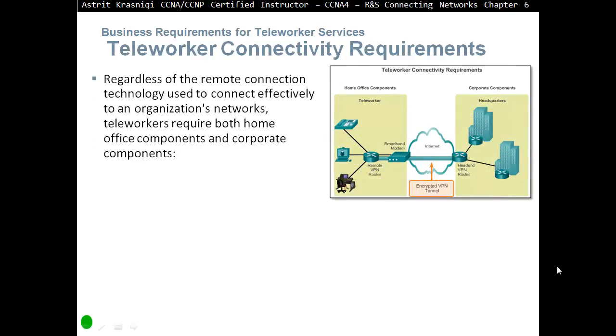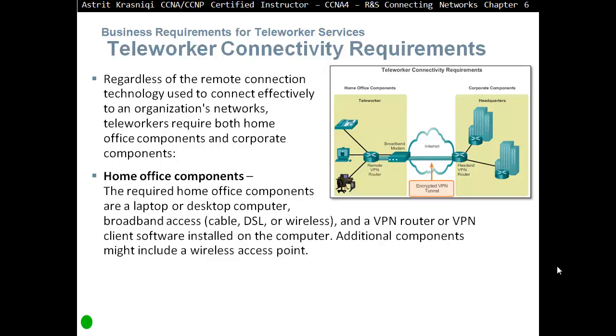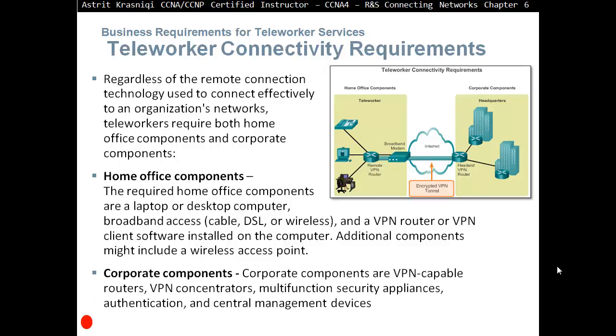Teleworker connectivity requirements. You need to have these at home to perform teleworker duties. Home office components: a laptop or desktop computer; broadband access — cable, DSL, or wireless; and a VPN router or VPN client software installed on the computer. Additional components might include a wireless access point. Corporate components required are VPN-capable routers, or for many teleworkers, a VPN concentrator. Also required are multifunction security appliances like firewalls, and authentication and central management devices — for example, authenticating many VPN teleworkers may use an external server such as RADIUS or TACACS.